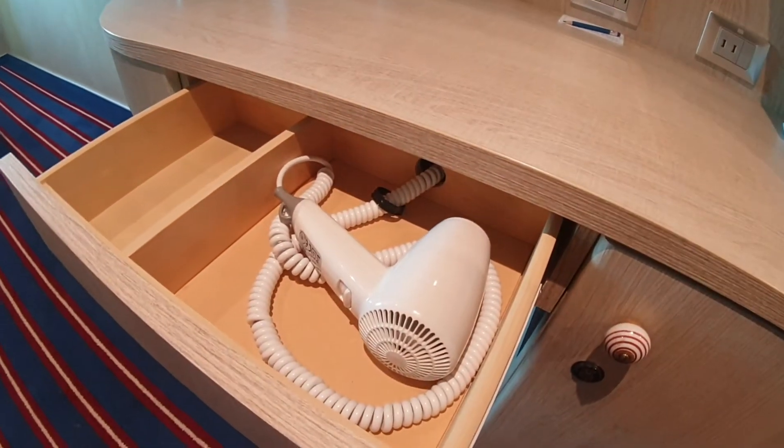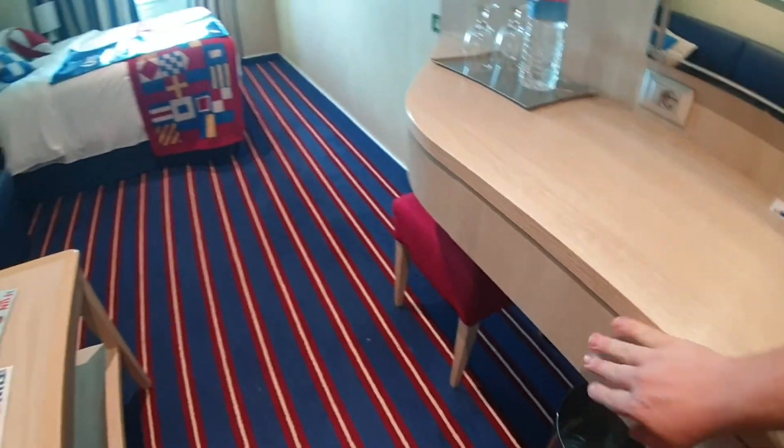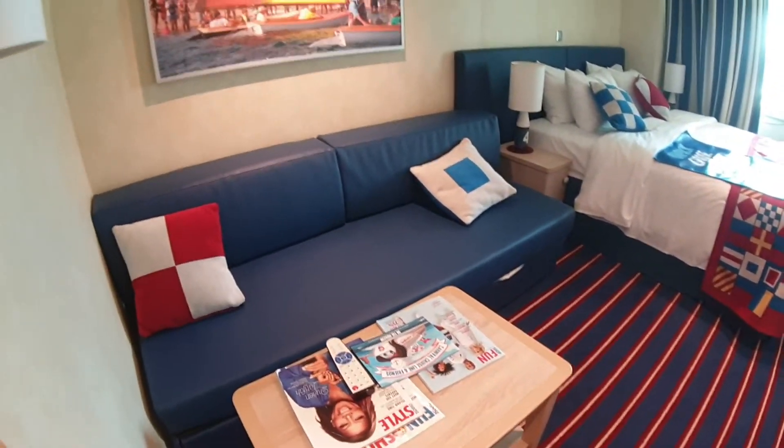A little tip: you can actually order a case of water from room service if you didn't bring any on with you. Pretty easy — just call from your room to room service and you'll get them delivered to your room.